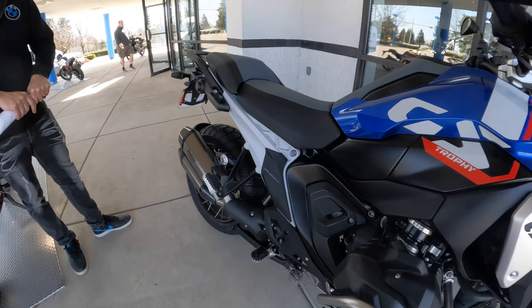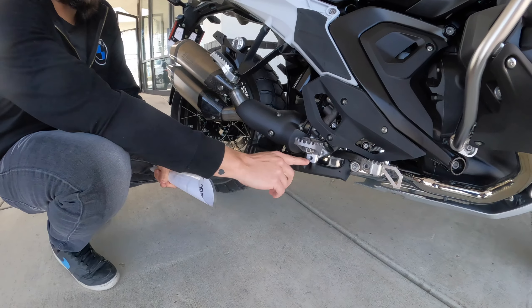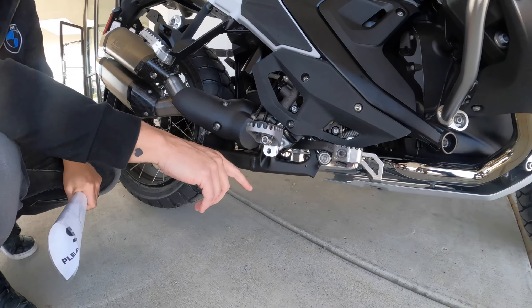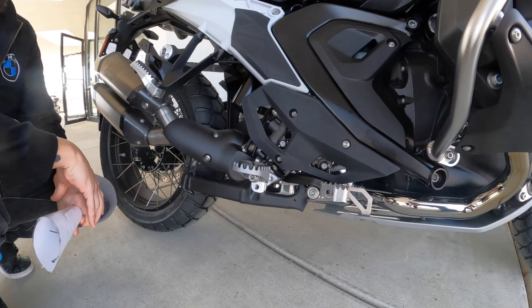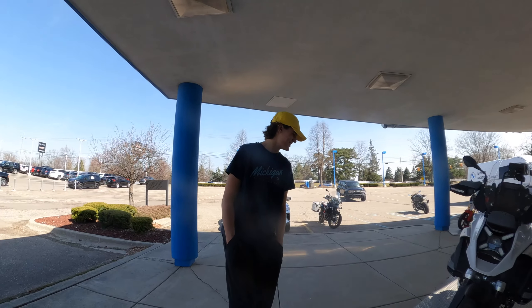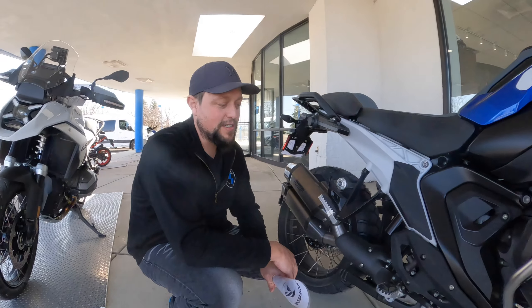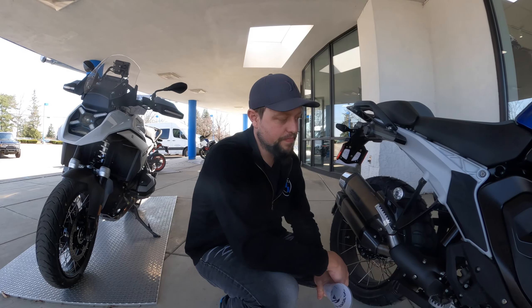Jeff, you can actually take the seat down one position — it's about one inch lower, so it just eliminates some of the knee bend. If you have a tall inseam like Colton's 34-inch inseam, even standing, that inch lower center of gravity when you're standing on the pegs will make a difference.